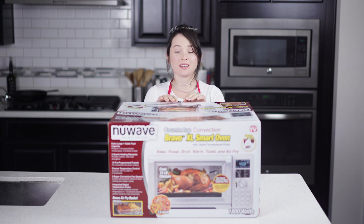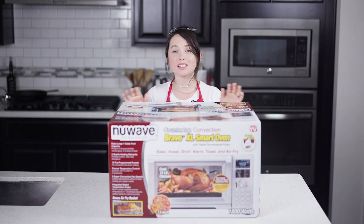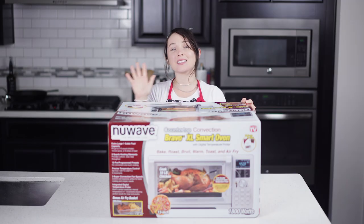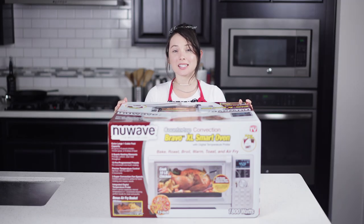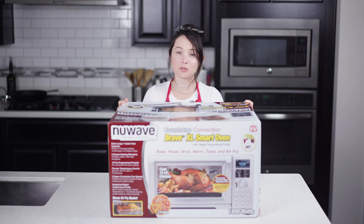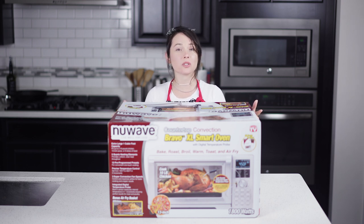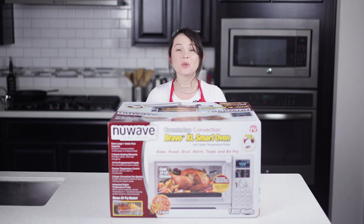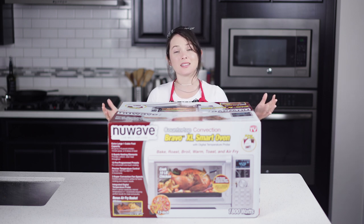Why get an air fryer when you can get a smart oven? In this video we're going to be unboxing the new NewWave Bravo XL Smart Oven. Hey Balanced Beauties, I'm Yento Lega, holistic dietitian and stress therapist for women, and here on You Unfolded we talk about self-care and well-being tips to unfold your healthy, balanced, and beauty-filled life.